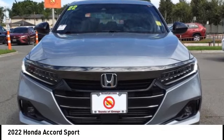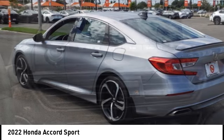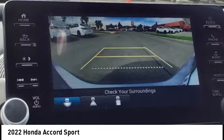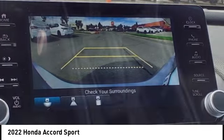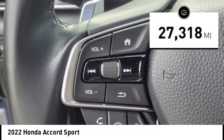Make a great choice today with the 2022 Accord — ingeniously simple, yet overflowing with luxury and technological creativity. All that and more in the Accord. This vehicle has less than 30,000 miles.